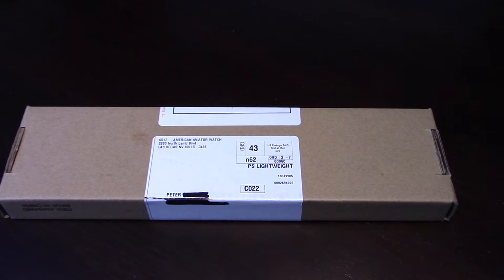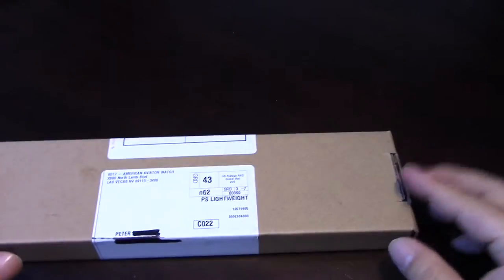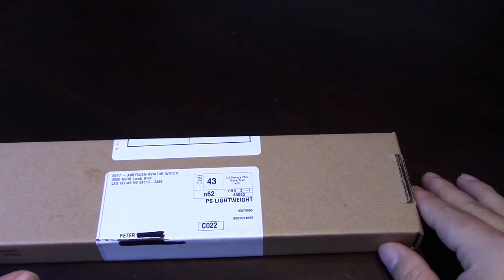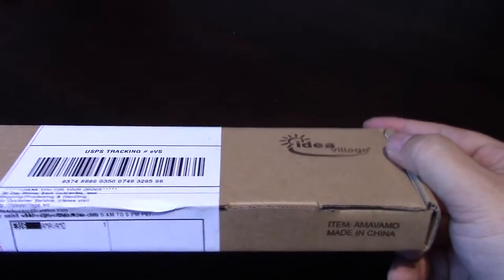What's up Watch Enthusiasts? Peter Von Panda here. He ordered something online — I saw it on an infomercial — just received it, so I'm going to unbox this thing. It comes from Idea Village apparently. You may have seen the late night infomercials about the American Aviator watch, a commemorative watch kind of commemorating the World War II Aviator pilot watches.